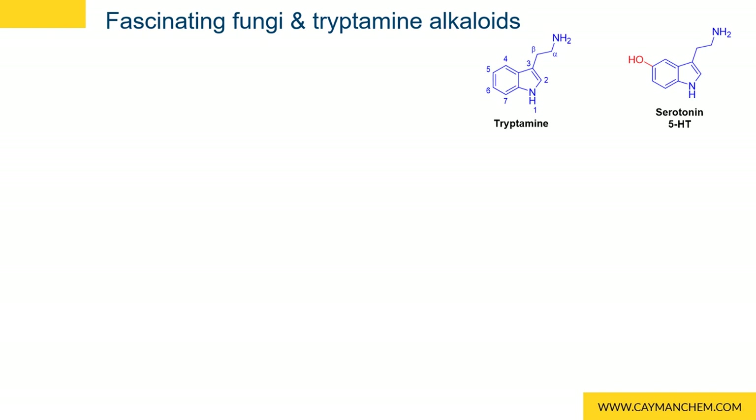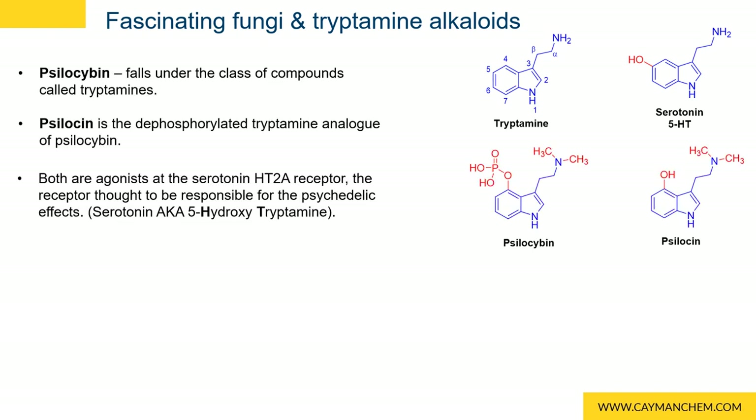The two main tryptamines of interest in psychedelic mushrooms are psilocybin and psilocin. Both are agonists at the serotonin HT2A receptor, which is thought to be responsible for the psychedelic effects of these mushrooms.